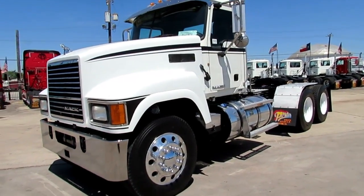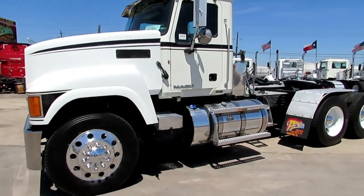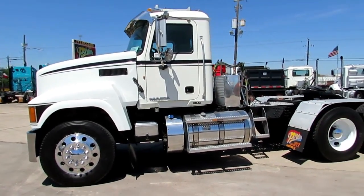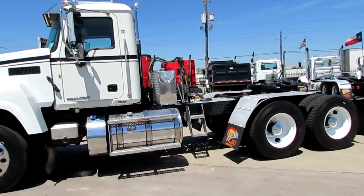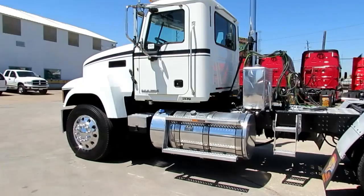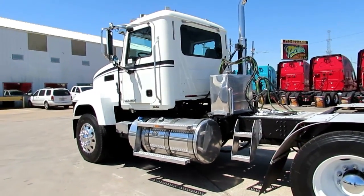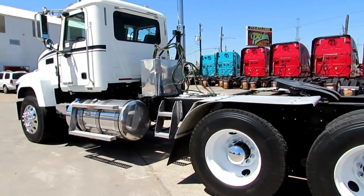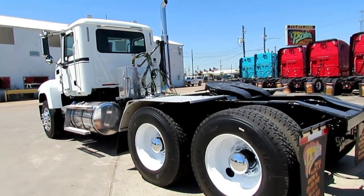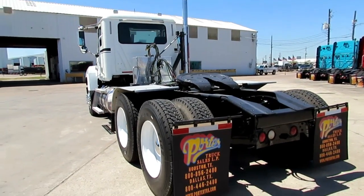At Porter Truck Sales, we have several of these 2012 Mack CHU613s. They have a Mack MP8 engine with 505 horsepower, 10-speed camelback suspension, 3.94 ratio, 24.5 tires, 206-inch wheelbase, low miles. They are ready to go.